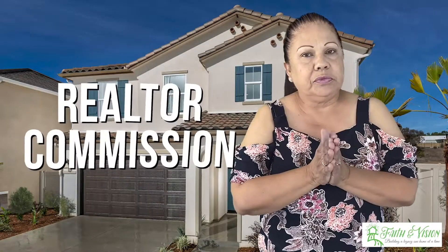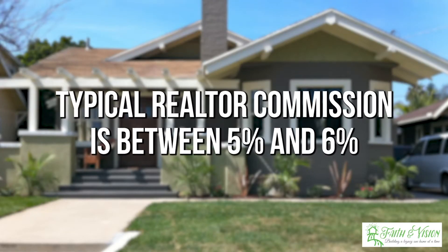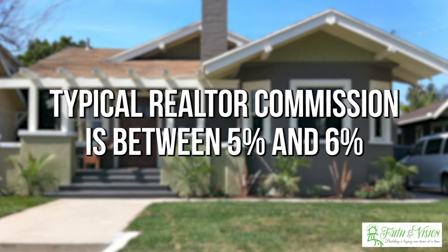The next cost is going to be your Realtor's commission, if you plan to utilize a Realtor to sell your home. Typically, the commission is between 5% and 6% of the sale of your home, and that depends on the package that you choose when you choose a Realtor. When you're selling your house, there's a lot of things involved: pictures, marketing, staging.